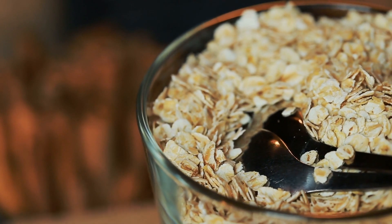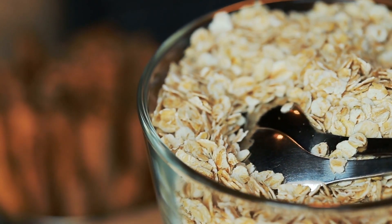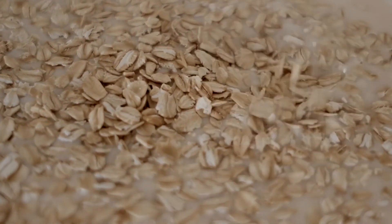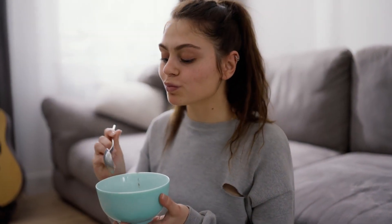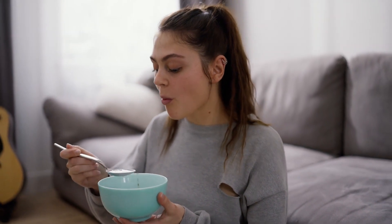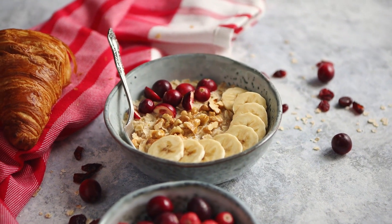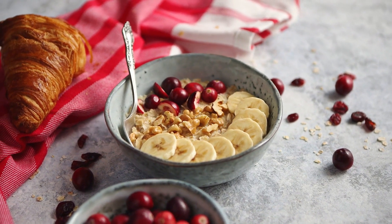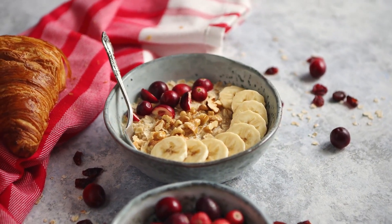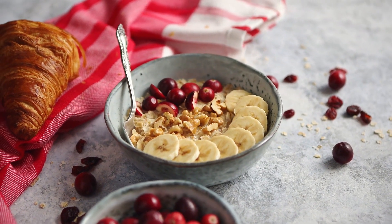Oats are fairly low in calories and a great source of soluble fiber, which has the ability to soak up water, helping you feel fuller. Oatmeal may also help release satiety hormones and delay the emptying of the stomach. Try to choose plain, unflavored varieties to avoid excessive added sugars. You can top oatmeal with fruit or nuts to make them more satisfying and boost their nutrient content.